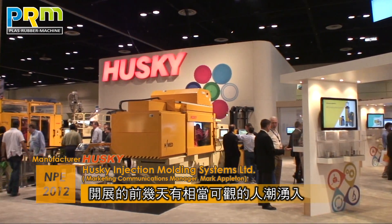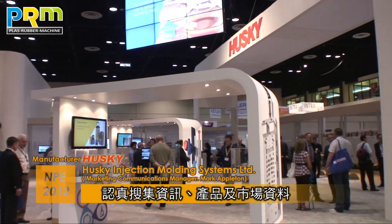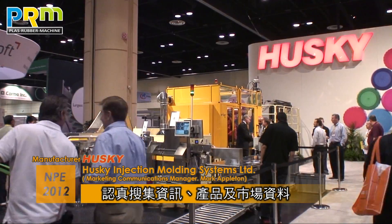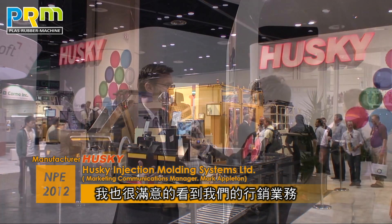For Husky, do you feel the US market this year is different compared to last time? Well, we are very happy with the way that the show has gone. The first few days of the show have been really, really good traffic. When we look around at our exhibit, we're seeing that our customers are looking at all of the different products and markets that we talk about. We also see all of our sales guys are very busy talking to people, so that's always a good sign for us. We really feel good about how this show has gone here in Florida.